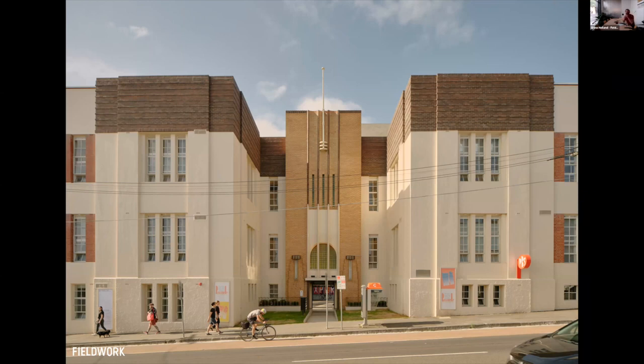This is the main entry. It seemed like the obvious entrance for the precinct, but on analysis we realized that while it says a lot of wonderful things, it doesn't say welcome to everybody.